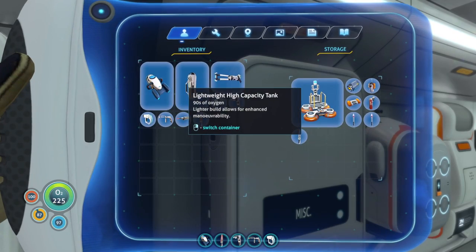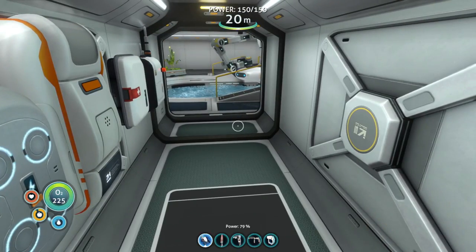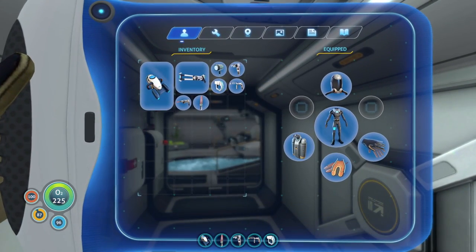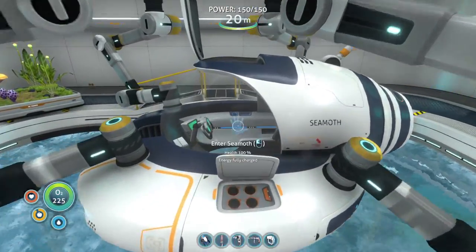Let's offload the lightweight high capacity tank in this area. I think we're ready to go. Most of our tools still have full power on them, so I think we're all set. We've got our radiation suit on — let's head out.